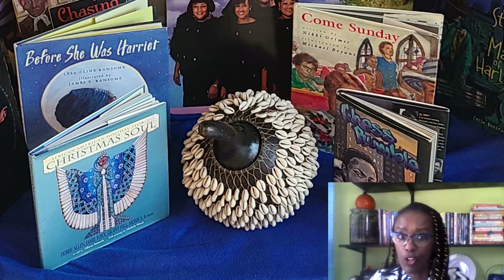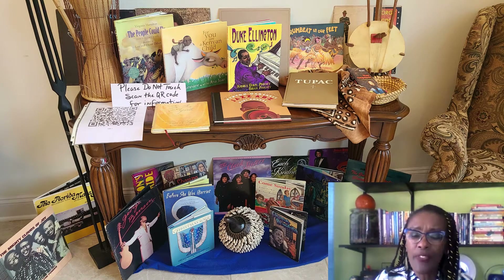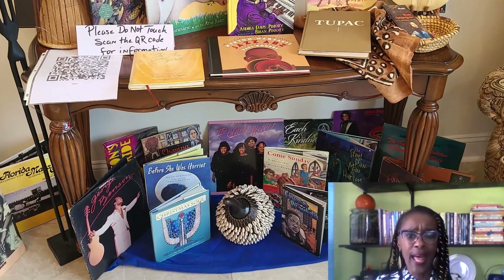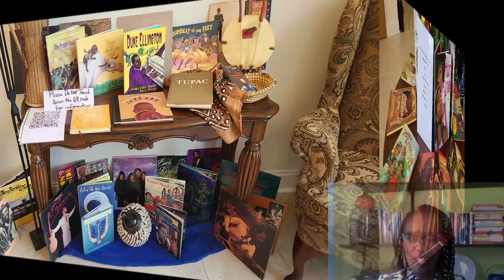I've had the shakere for a long, long time. All the items on this table are tied to music in some way. The items on the bottom are books by some of the Black authors that I collect. I've also included some albums and other items on the chairs that you are welcome to look at as well.